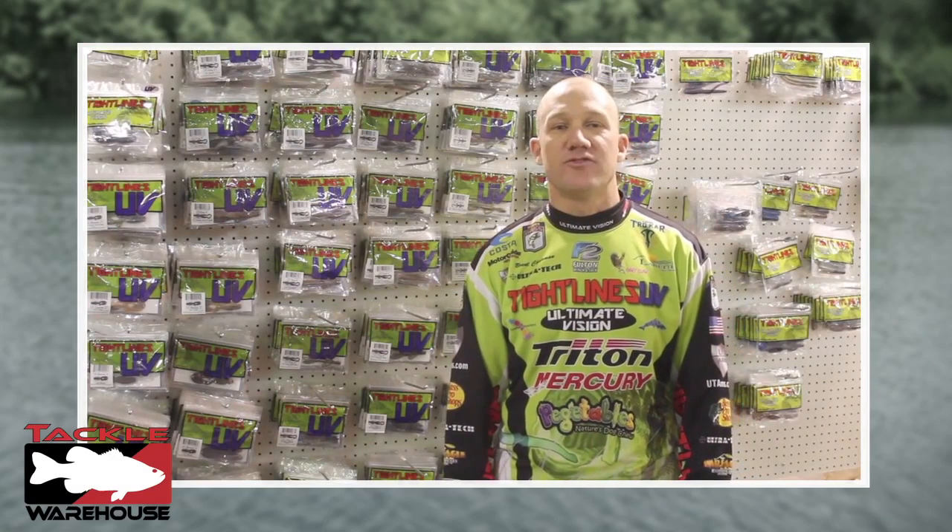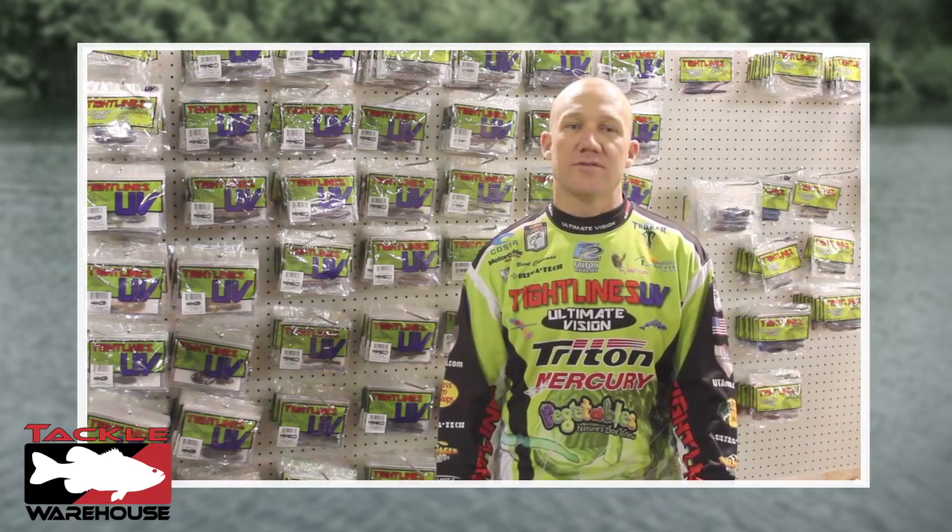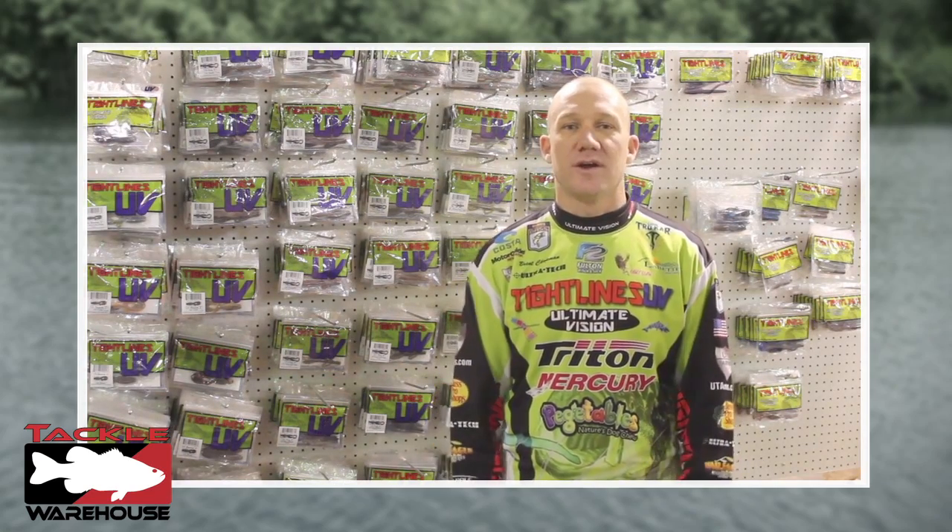Hi, I'm Tightlines UV Pro Brent Chapman. Welcome to Tackle Warehouse. Check out this great UV product.